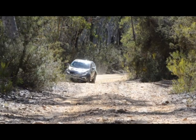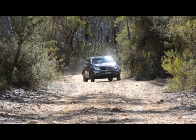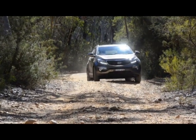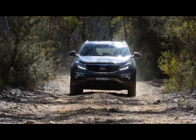However, it doesn't like big bumps — it's a bit too firm for that. The Sportage is certainly bitumen and dirt road capable. I'll give it a whirl now on our little test track.